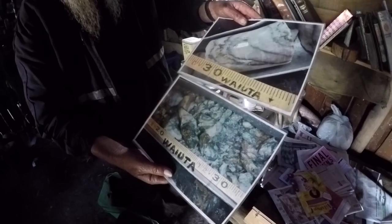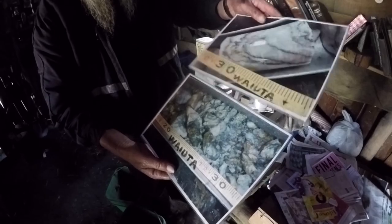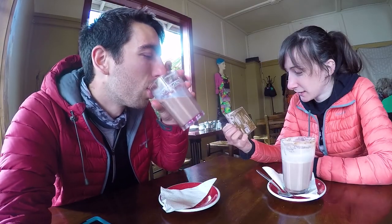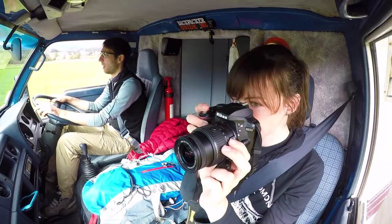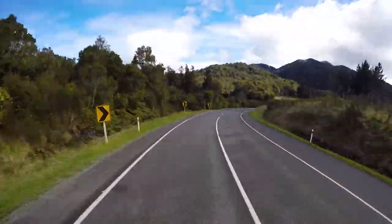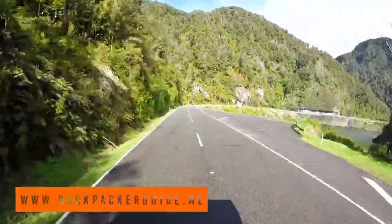Our time with Mr. Bearded Miner has come to an end, and we can't leave Reefden without having one last hot chocolate and coffee from that coffee shop we showed you yesterday on Broadway. Then we are hitting the road towards Westport, along the road going through the mesmerizingly beautiful Buller Gorge.